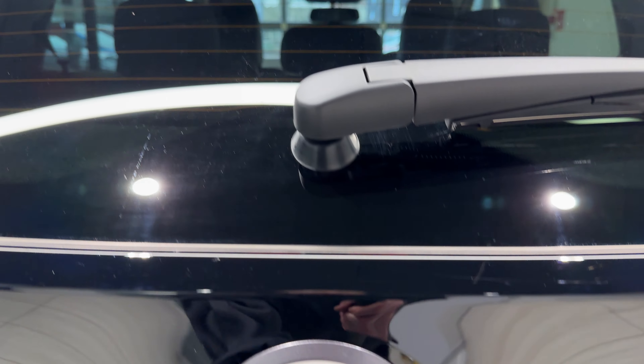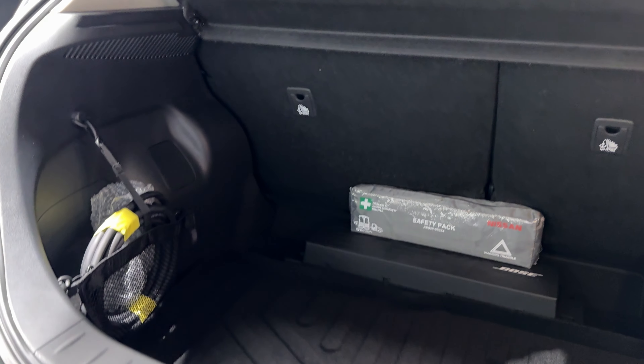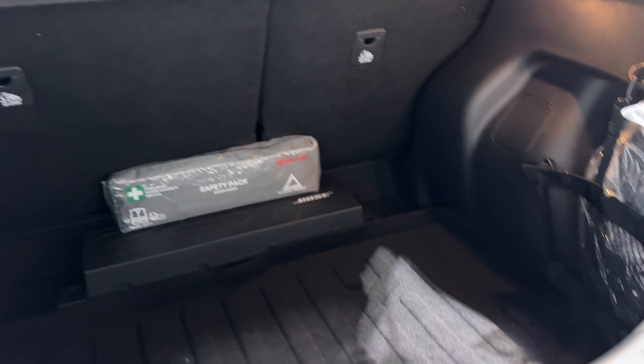Let's take a look in the boot. Inside we have charging cables and a boot liner.